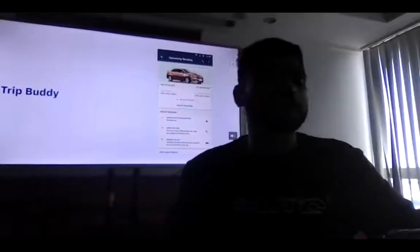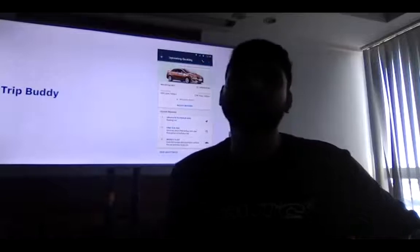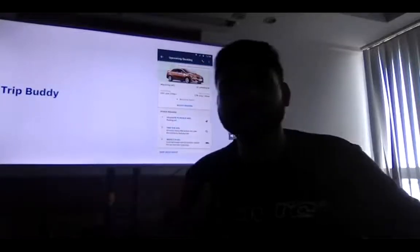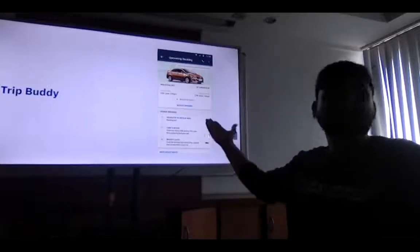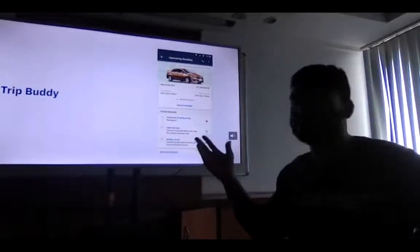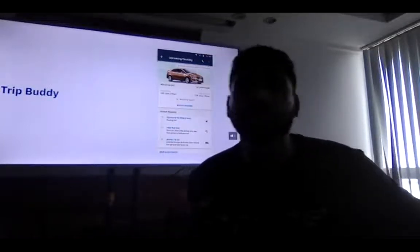I recently joined Zungar around May of this year, and this was the first problem I received. The problem was that customers were going to the location and they were not able to find the cars. It's clearly mentioned on screen that you can just navigate to your pickup site, find a car, inspect it, and go — it's all an automated process. But still, people were not able to do it.